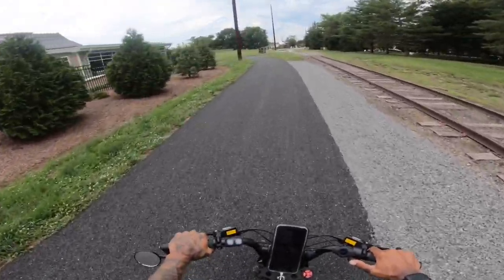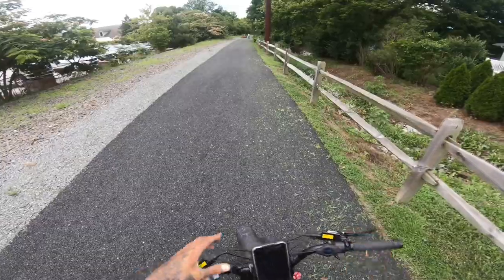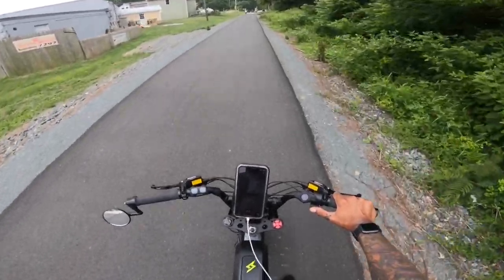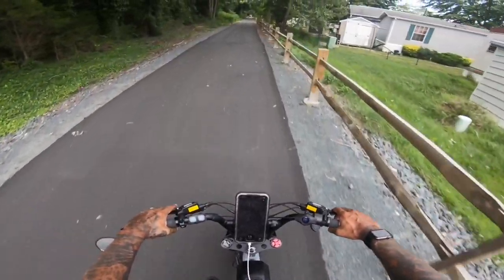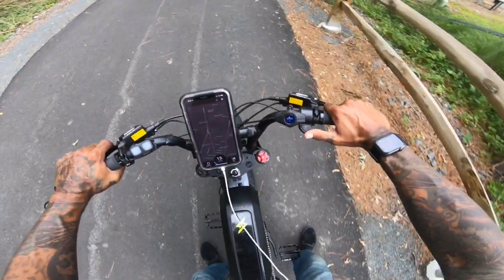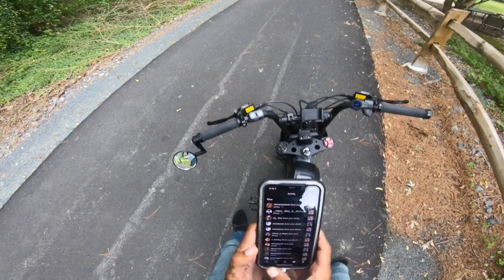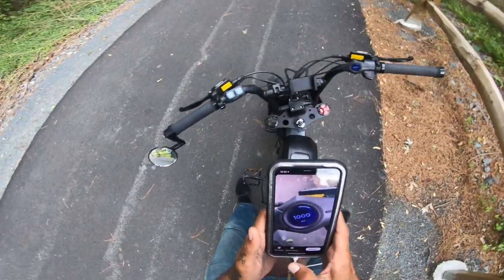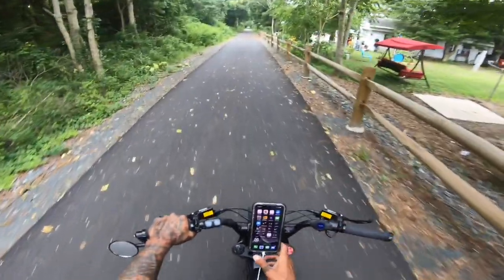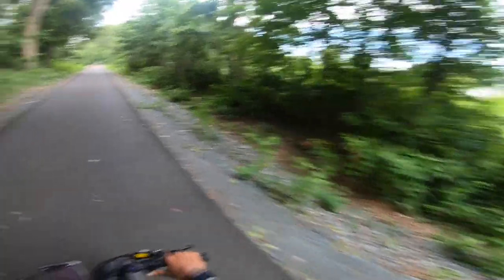Oh look at that — 999 miles! Pedal and throttle to hit 1K. There it is guys — 1K! It did shrink the number. 1K baby! We did it, guys — who would have thought? Dreams come true!